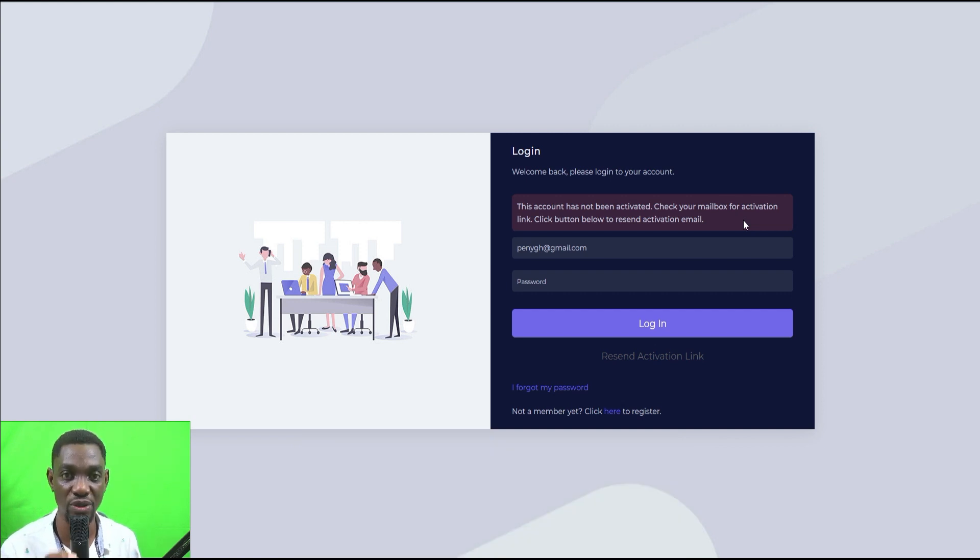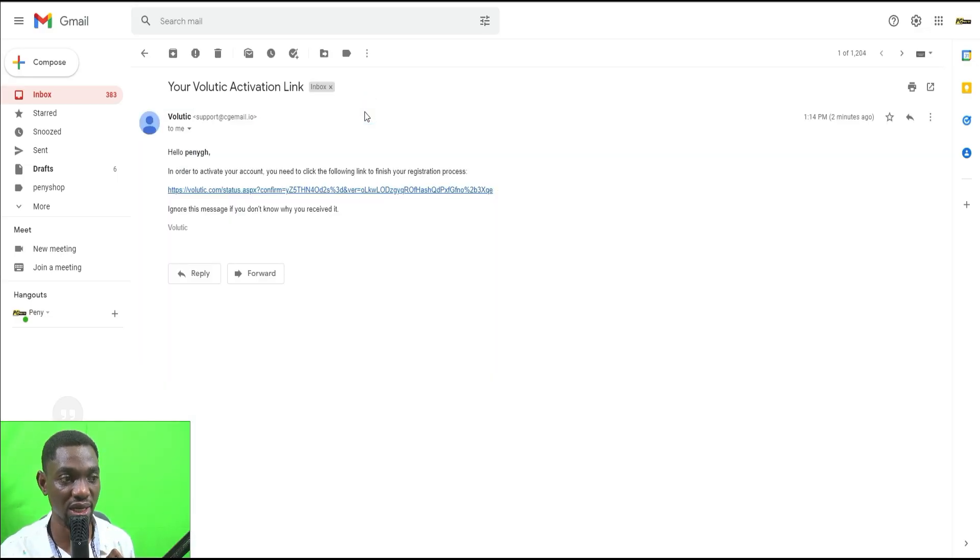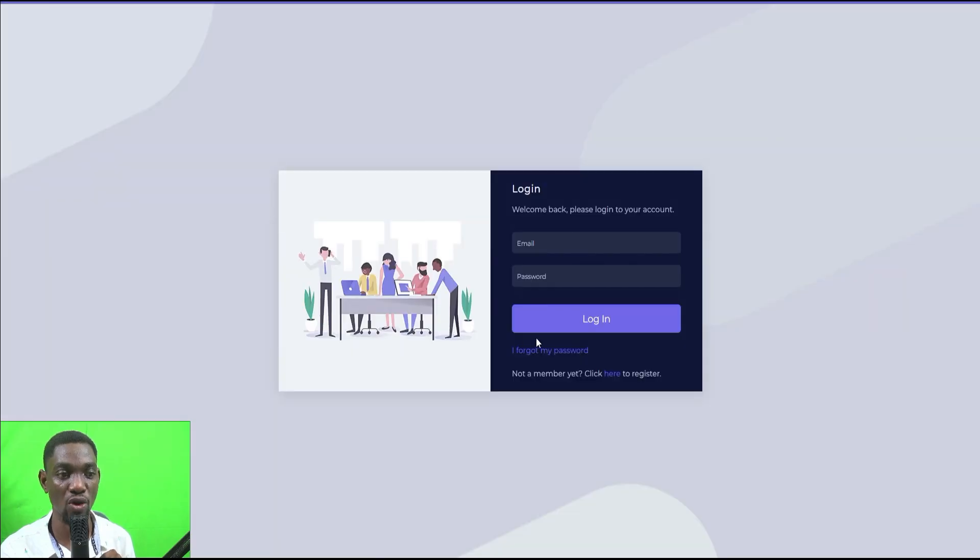What you have to do is visit the email address you signed up with — there is an activation link in there. Click on that link to activate your account. I'm going to do exactly that now. After clicking the link it says 'Operation Successful' — the account is now activated, so you can go ahead and log in.